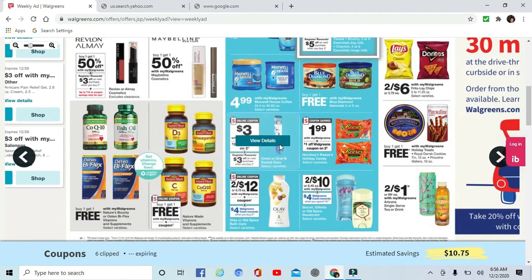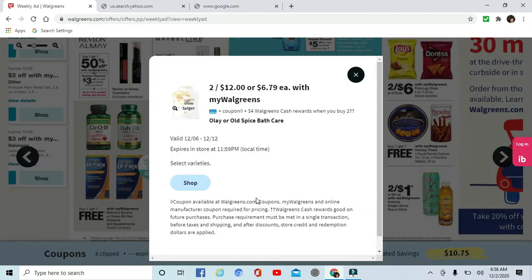There is some Crest Oral-B dental care — these toothbrushes are $3 each and you get $3 register rewards when you buy two. Plus there's a $3 off coupon in the app that makes those completely free. Two for twelve.